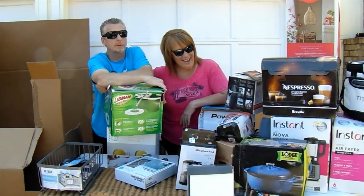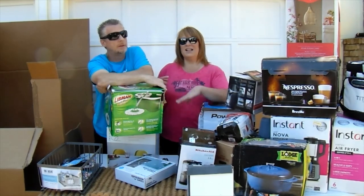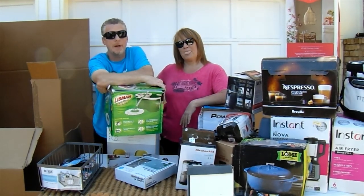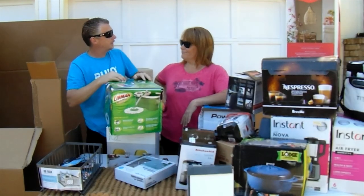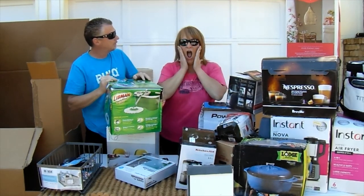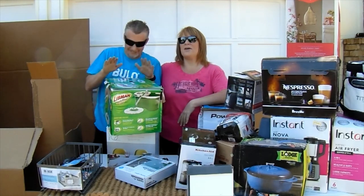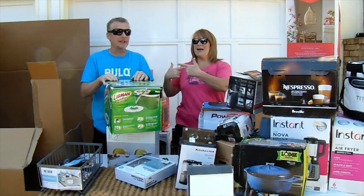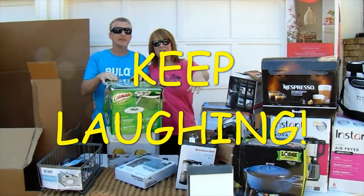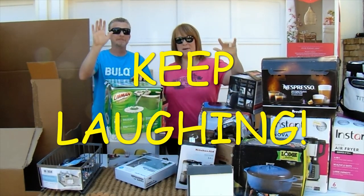Mike is overwhelmed because Terry gave him the challenge of four and a half days and then stole his thunder by doing the call-to-action first. Thank you for doing my job! Keep laughing like we do — life is great. Take care, bye!